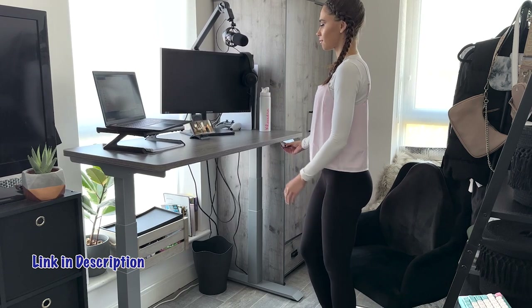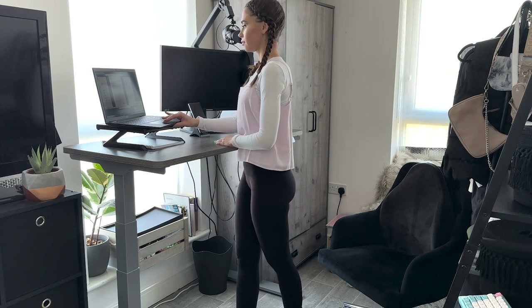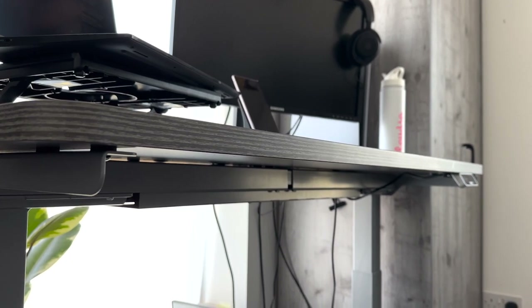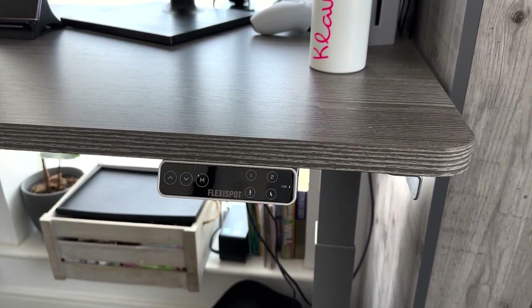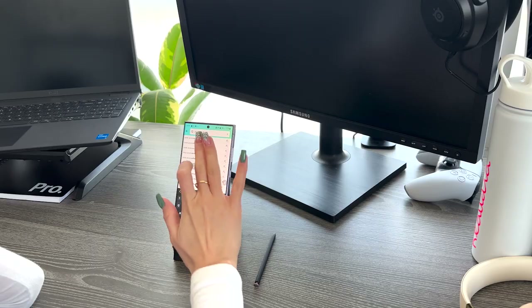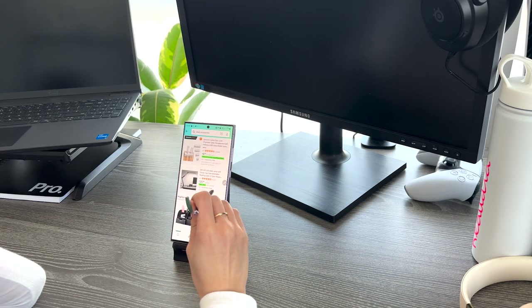The E7 standing desk is stable and strong — I am not worried about anything wobbling and falling down when changing height. It feels made with really good quality materials, and the height is adjustable from 58 to 123cm. All the cables underneath can be hidden in a compartment under the desk. It has functions to go up and down, a child lock, and a USB port to charge your devices — I needed to charge my Beats. I'm now using the Amazon app to find a desk mat and some decorations to fill it in a bit more.